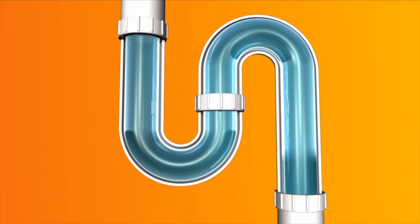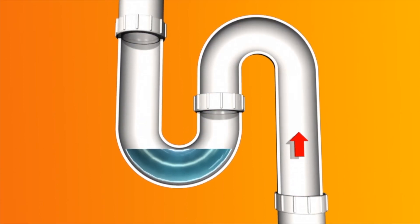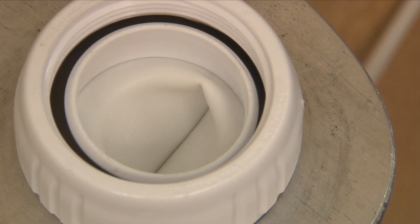Sometimes regular P-traps can lose their seal due to evaporation, siphonage, or movement. But because HEPVO doesn't rely on water to make a seal, this isn't a problem.